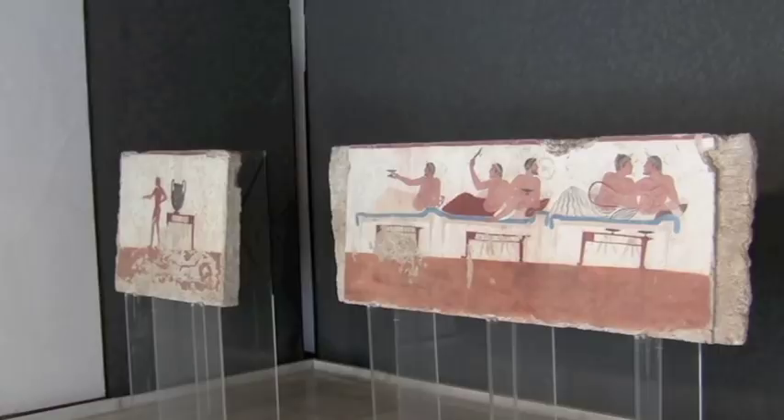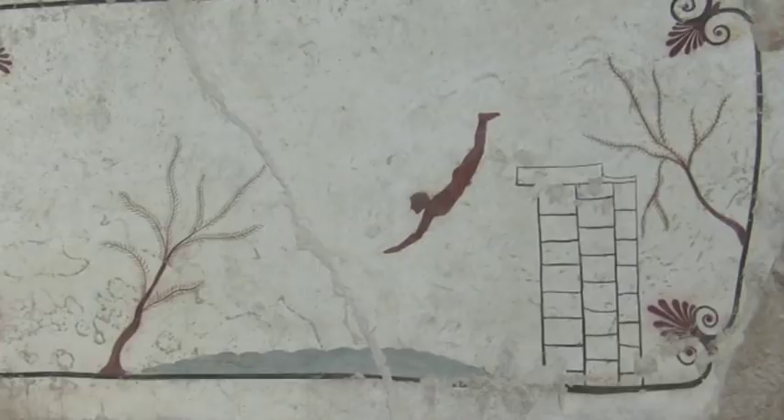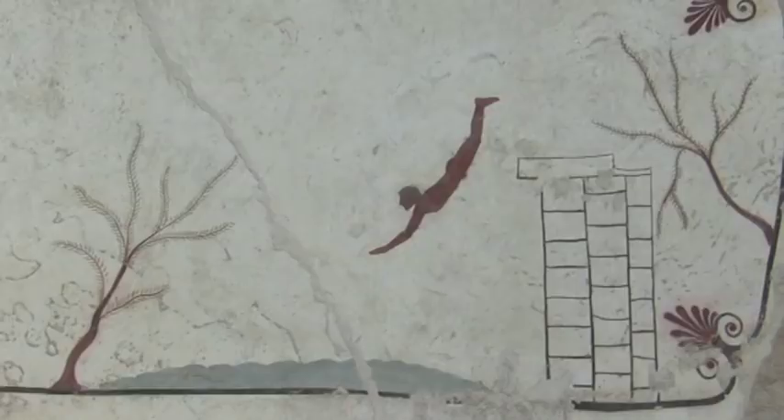The diving scene is thought to be symbolic of the diver's passage into the afterlife. He is shown diving from a cliff over a wall of 24 bricks, representing the hours in the day, and passing through the water into the next world, as represented by the live olive tree on the left side of the painting.